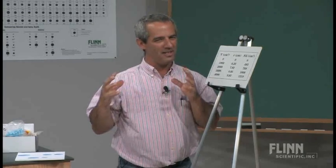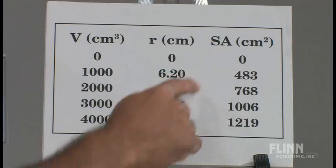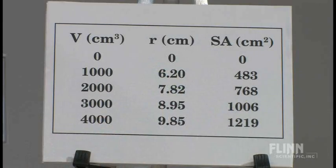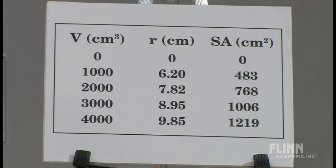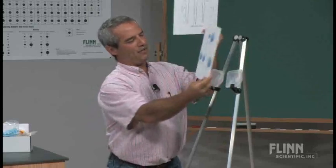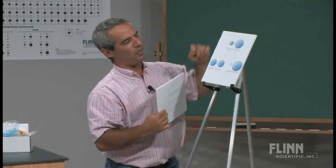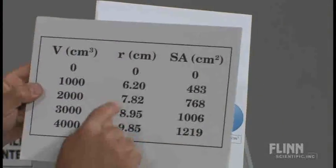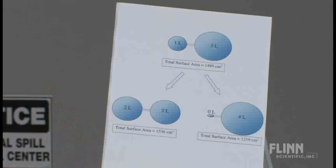If you watched me blow up the bigger balloon, you saw the biggest increase in size on the first breath, and then each progressive one seemed like it wasn't really adding much — even though each time I was adding a liter. Then you can compute the surface area, because that's really where the stretch is, and the surface areas are given there.